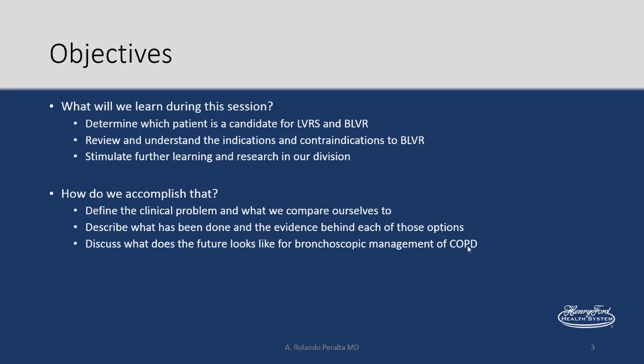The objective of this talk is to determine which patient is a candidate for lung volume reduction surgery and bronchoscopic lung volume reduction. The way we accomplish that is to define the clinical problem and what we compare ourselves to — once we have a standard, we can figure out where to go. Number two is to review and understand the indications and contraindications for bronchoscopic lung volume reduction, describing what has been done and the evidence behind each of those options.